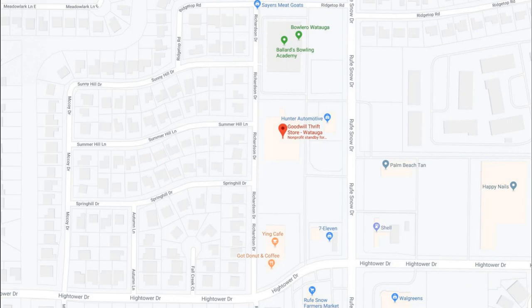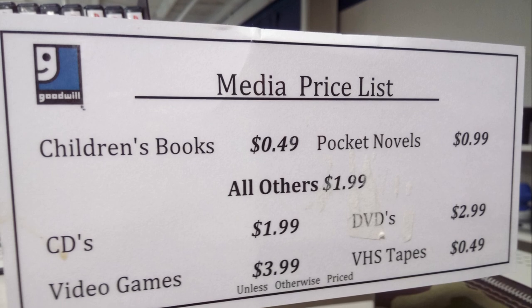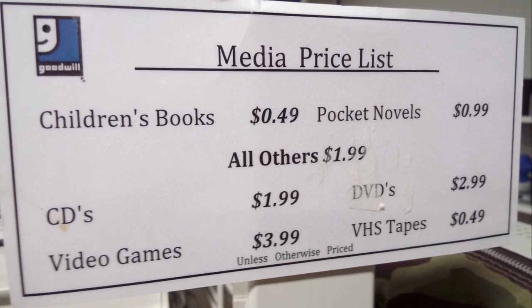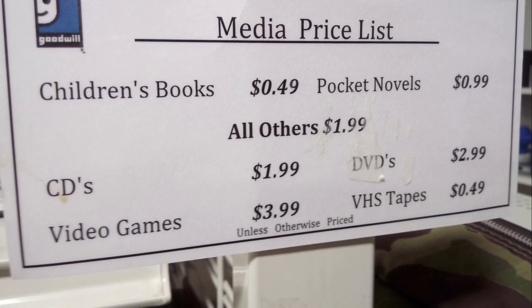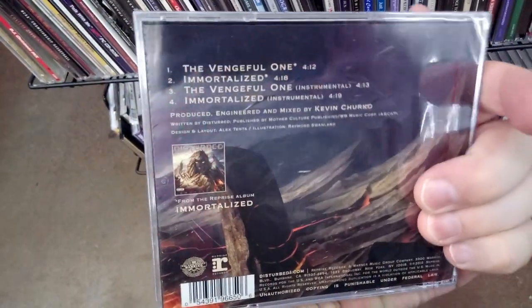First up, Goodwill at 7201 Roof Snow Drive in Watauga. CD and DVD prices at the Fort Worth area Goodwill stores are a bit higher than what I'm used to, but I took a look anyway. I did not recognize this Disturbed cover but it turned out to be a CD single.